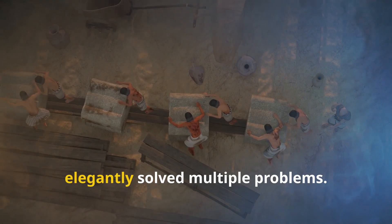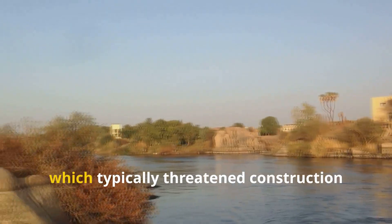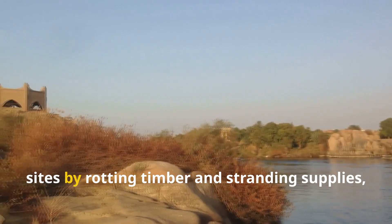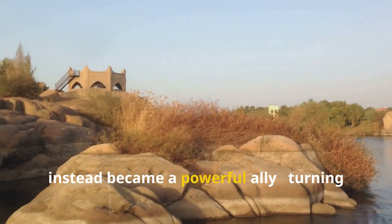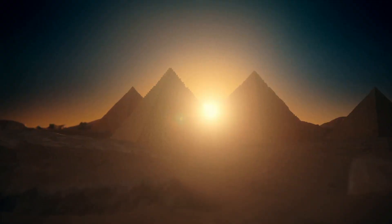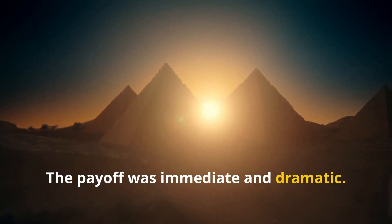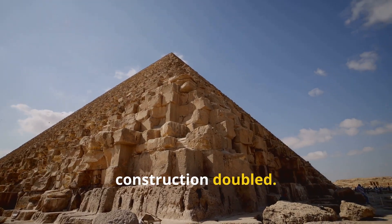This hydraulic approach would have elegantly solved multiple problems. The annual Nile floods, which typically threatened construction sites by rotting timber and stranding supplies, instead became a powerful ally — turning a natural hazard into free labor. The payoff was immediate and dramatic: within a generation, the size of stones used in pyramid construction doubled.